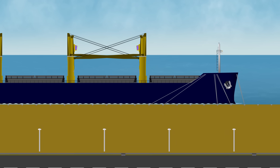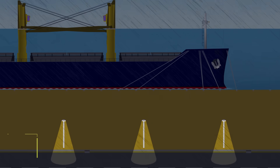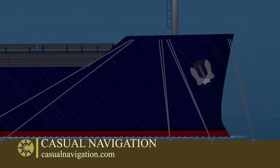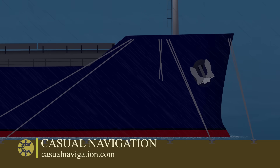Massive ships use ropes to keep themselves alongside a berth, but when the weather picks up and the ship starts surging, we have a problem. The force applied by the ship increases, sometimes even exceeding the braking load of the ropes, leading to one of them snapping.